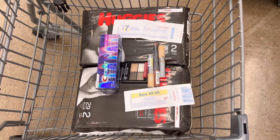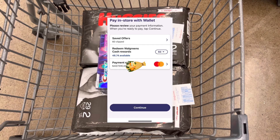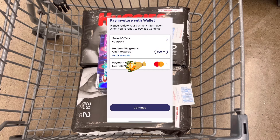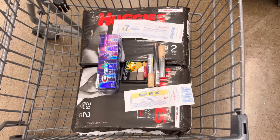Before I head to the register, to use the contactless payment I'll open my app, locate the Pay In Store red button, and press that. That brings me to the next page where I can select the amount of Walgreens Cash I want to use — $20. Press continue; that will generate a barcode that substitutes entering your phone number. Just let the cashier scan the barcode and that will carry your transaction all the way through to the receipt.